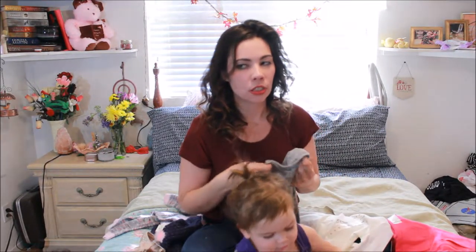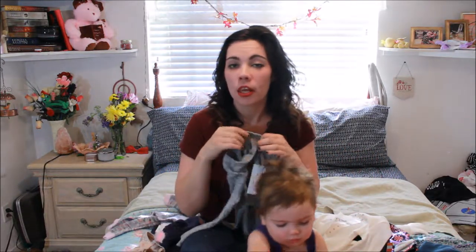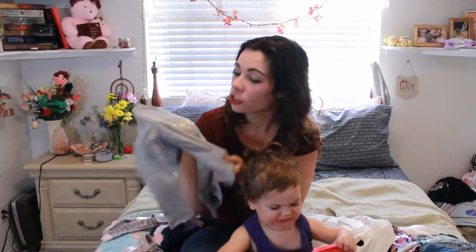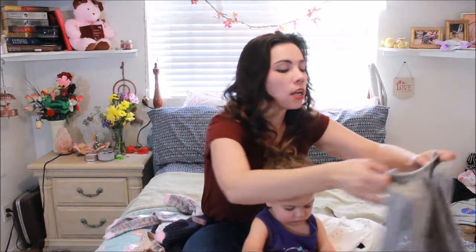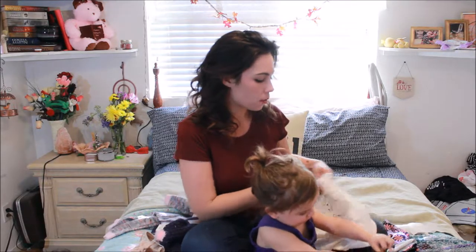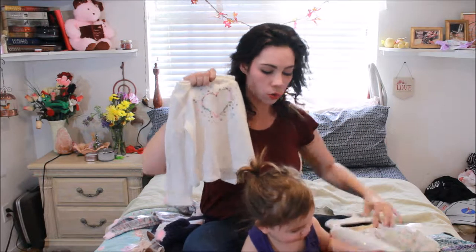For shirts, we actually only got her two shirts because she has a lot, and a lot of her shirts from last year still fit her. One of the ones that we did get her is this gray one — it's really simple and it just says 'magic' in gold, but it is probably the softest shirt that has ever existed in the history of forever. It's more of a neutral, simple piece that I can pair with quite a few different items. And then the last shirt we got her is also extremely soft — it's just this off-white shirt with a little snowflakey heart, which will go with her skirt.